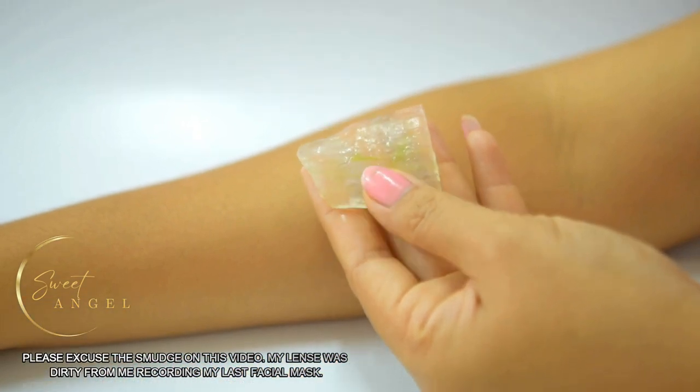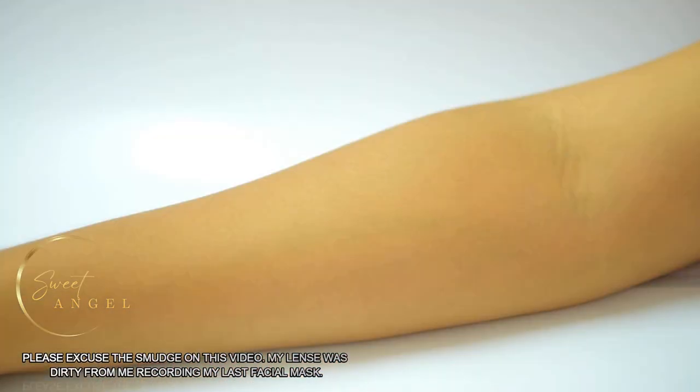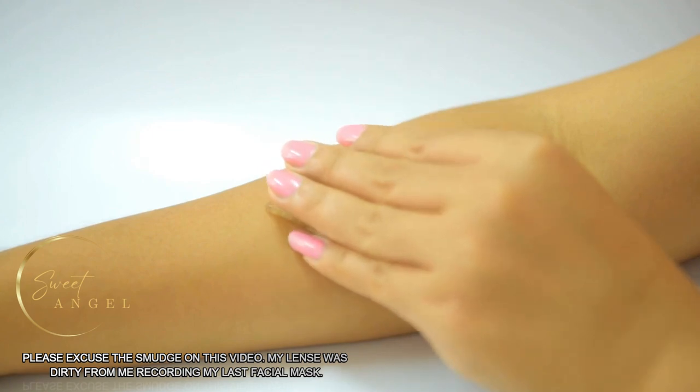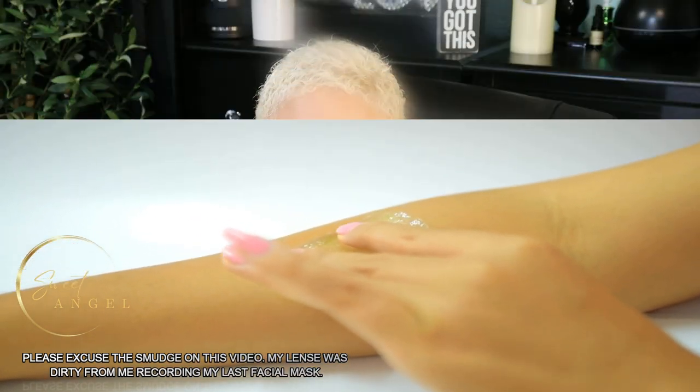Number four — and I've brought this one before — it's aloe vera gel. Applying aloe vera gel to darkened inner thighs, underarms, or neck and leaving it on for 20 to 30 minutes before rinsing off with water will do wonders. Aloe vera contains enzymes that help to lighten dark skin.